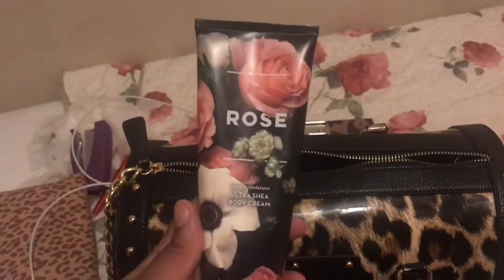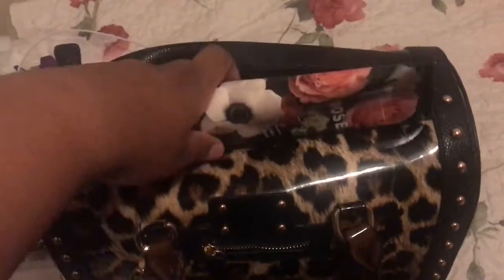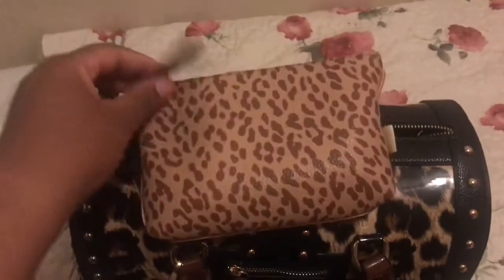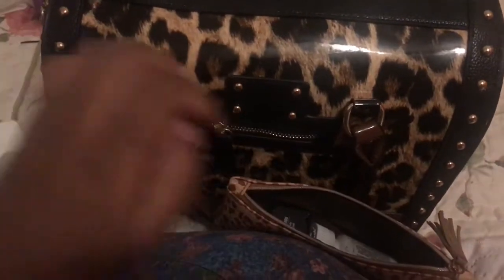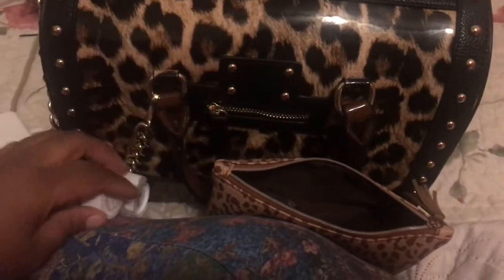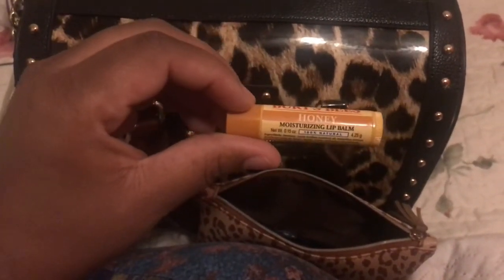My favorite body cream from Bath and Body Works, my essential pouch — I have deodorant, Tom's no-aluminum, and aspirin because I get headaches from time to time. I also have my Burt's Bees Honey lip balm.